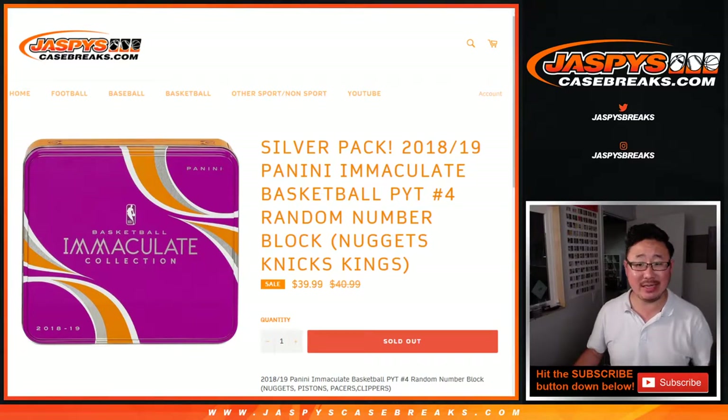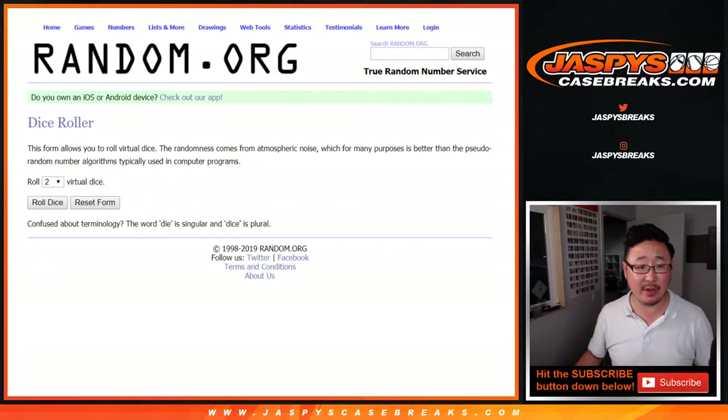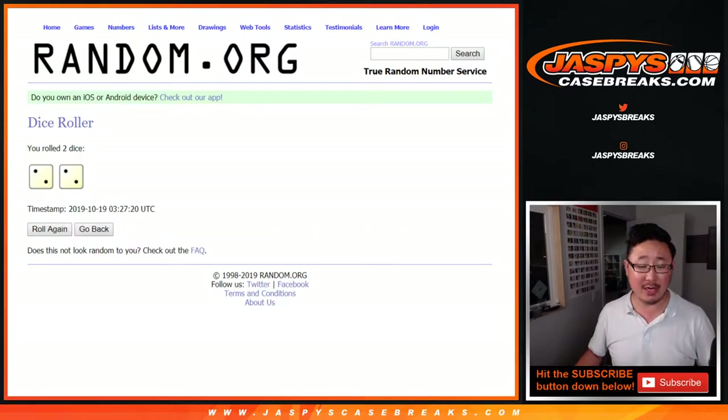Hi everybody, Joe for JaspiesCaseBreaks.com doing a quick randomizer for the Nuggets Knicks Kings number block for Immaculate Picker Team 4. Big thanks to all of these folks for getting to the three team number block. There are the numbers right there. Let's roll it and randomize it.